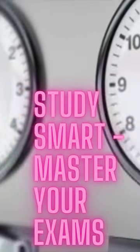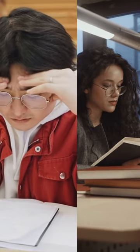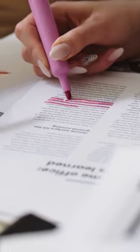Study smart. Master your exams. We've all been overwhelmed by exams, drowning in notes and information, but fear not, because we've got the ultimate study hack to save the day. Ready to unlock your potential? Let's get started.